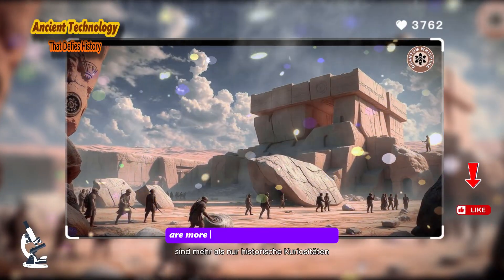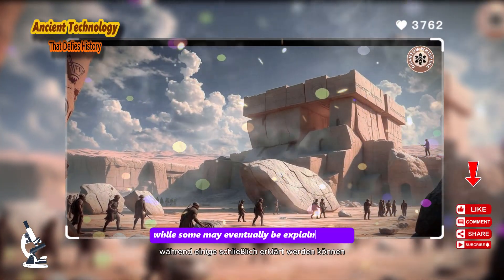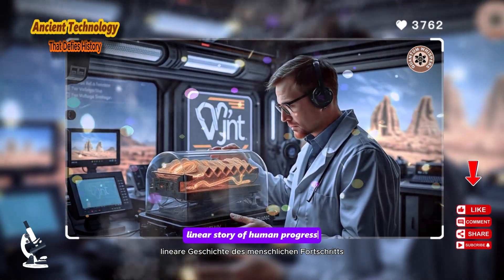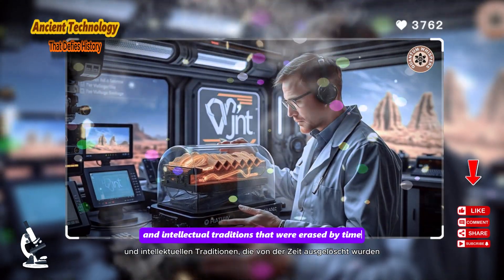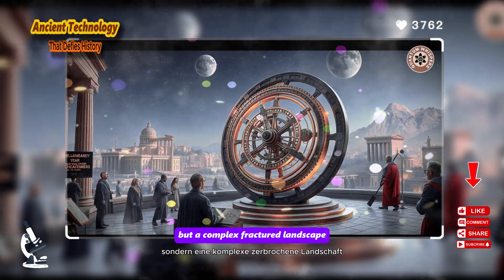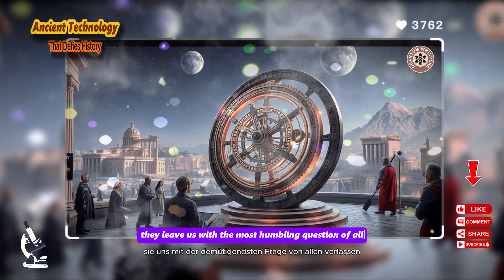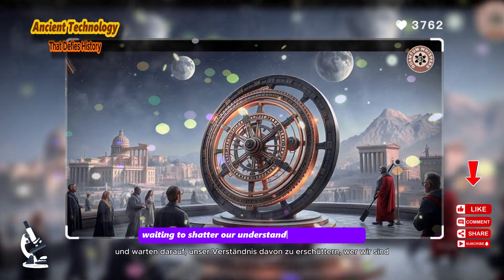These ten objects are more than just historical curiosities — they are profound anomalies. While some may eventually be explained away, others, like the Antikythera Mechanism and Göbekli Tepe, stand as powerful and undeniable challenges to our simple, linear story of human progress. They are whispers from lost worlds, from forgotten golden ages and intellectual traditions erased by time. They remind us that history is not a straight road, but a complex, fractured landscape, with peaks of incredible knowledge that were lost and valleys of darkness where that knowledge had to be rediscovered. And they leave us with the most humbling question of all: what other impossible things are still buried beneath the sands, waiting to shatter our understanding of who we are?